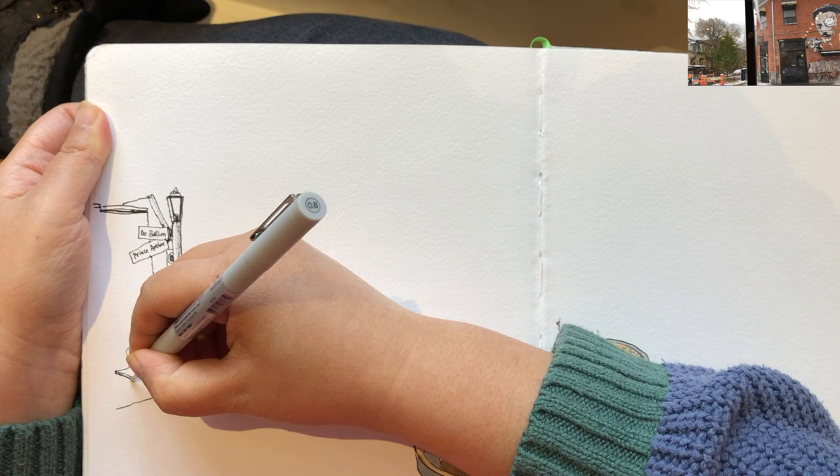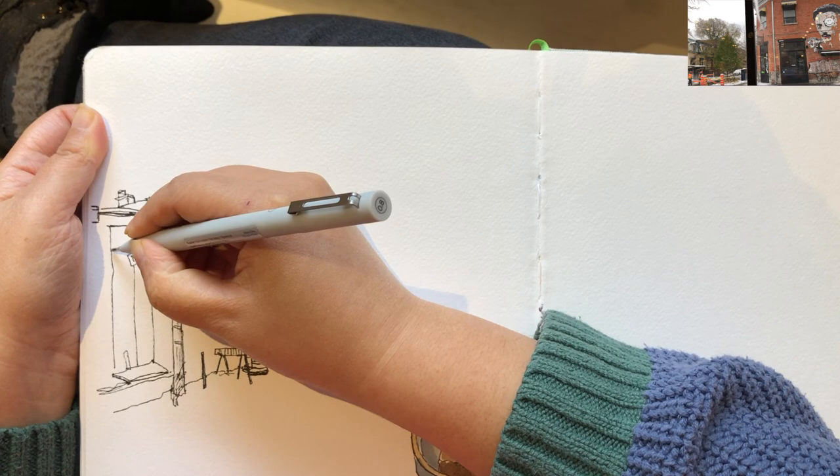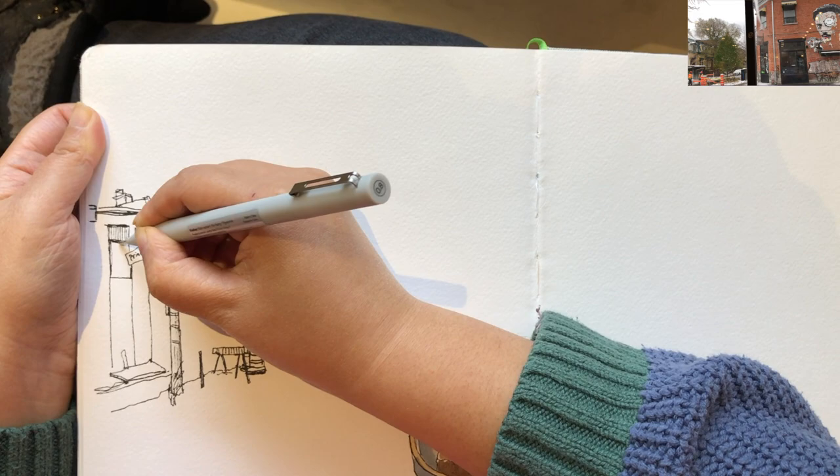After those little foreground objects, I'm beginning to draw the contour outlines of the buildings in the back. You have to see through the layers of objects — start with the ones in the front first, and then go to the ones in the middle ground or the background.